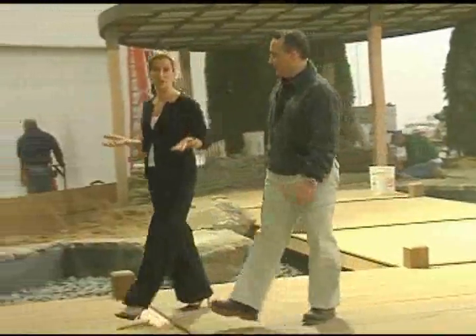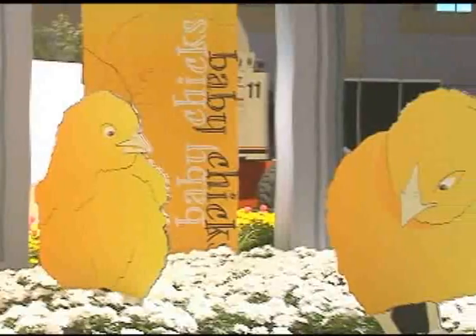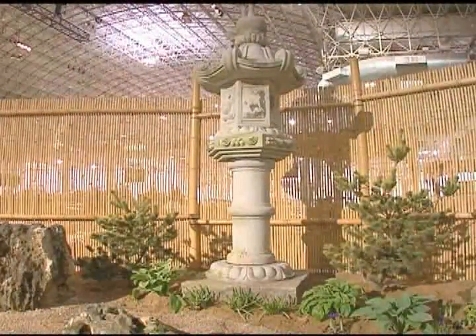We're hanging out with Tony Abrascato, who's the show director of the Chicago Flower and Garden Show this year. We're so excited to be back in Chicago and back at Navy Pier. We have 25 different gardens being built out by 25 independent landscape design and architect firms throughout the Chicago area and suburbs. Right now we probably have somewhere between 250 and 300 people working and building out these gardens.